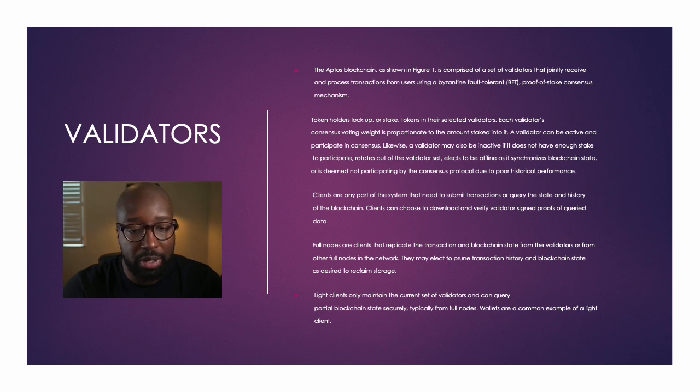Clients are any part of the system that need to submit transactions or query the state and history of the blockchain. Clients can choose to download and verify validator-signed proofs of queried data. Full nodes are clients that replicate the transaction and blockchain state from validators or from other full nodes in the network. They may elect to prune transaction history and blockchain state to reclaim storage. Light clients only maintain the current set of validators and can query partial blockchain states securely, typically from full nodes.